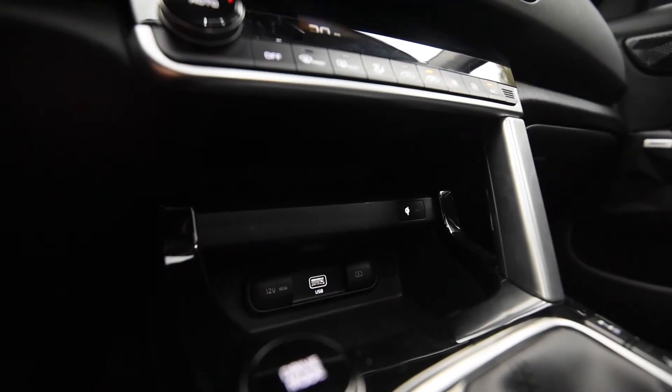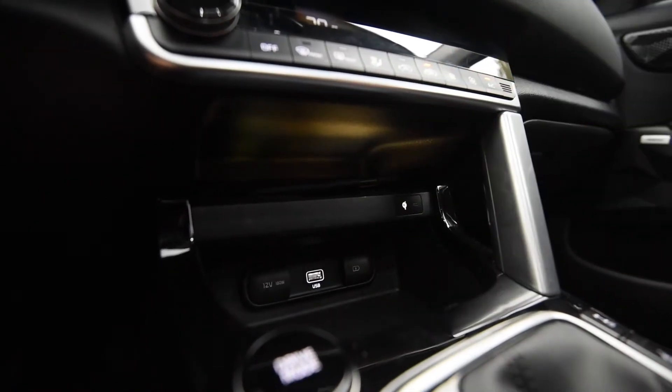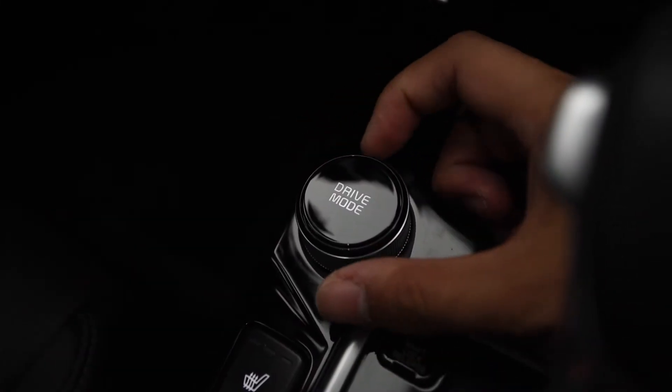Underneath that, we have a Qi wireless charger, USB ports — pretty standard affair — and a drive mode wheel. That's how we can control the engine through the normal, smart, and sport modes.